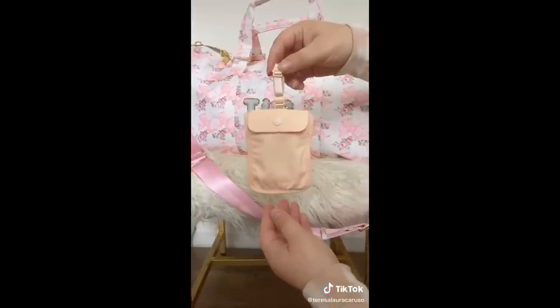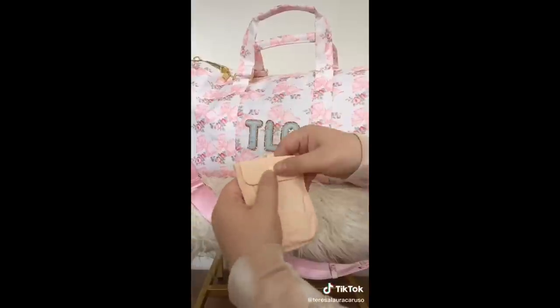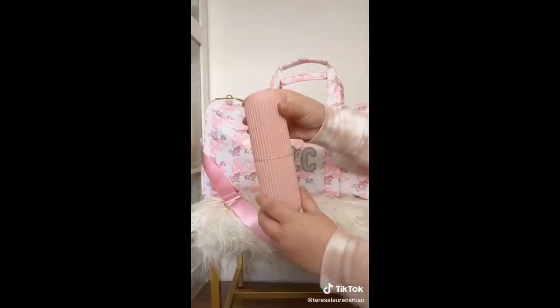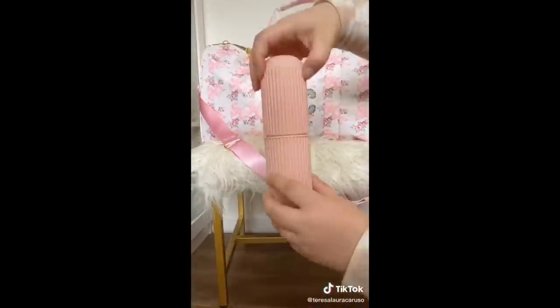This little pouch attaches directly to your bra so you can keep your money, ID, and credit cards close while you're traveling. It's perfect for theme parks, festivals, and other places where you can't bring a full-size bag. And last but not least, this storage container not only holds your toothbrush and toothpaste but also has a detachable cup you can use while you're on the go.